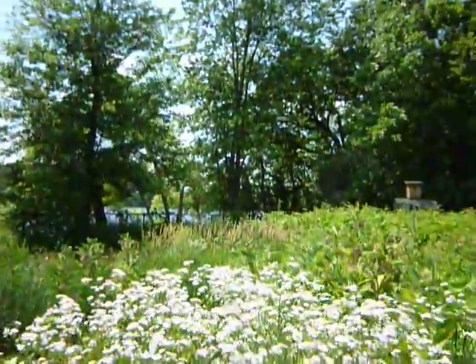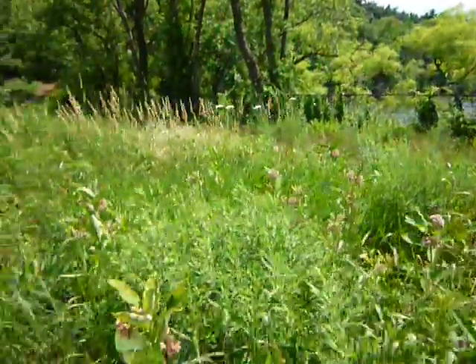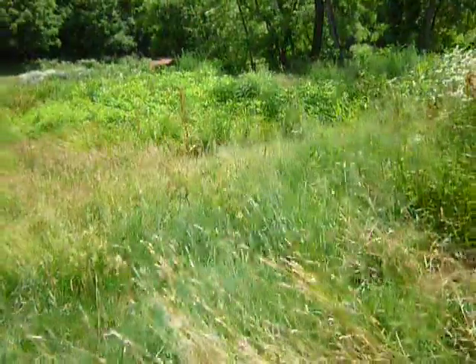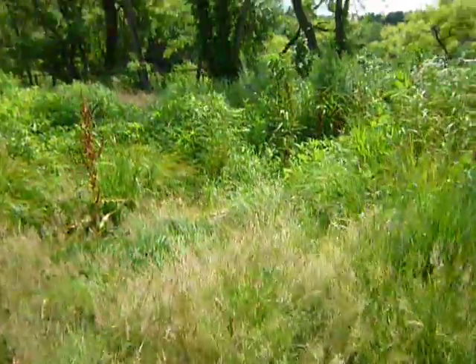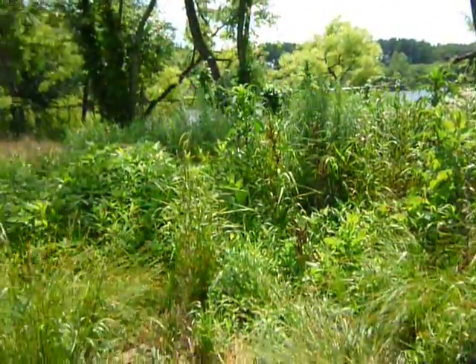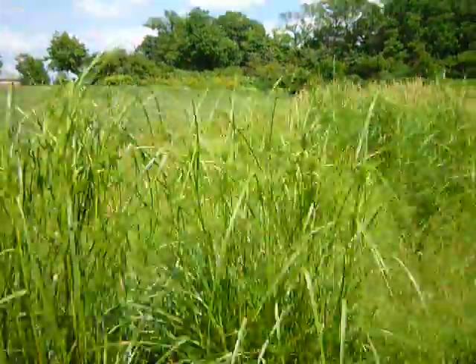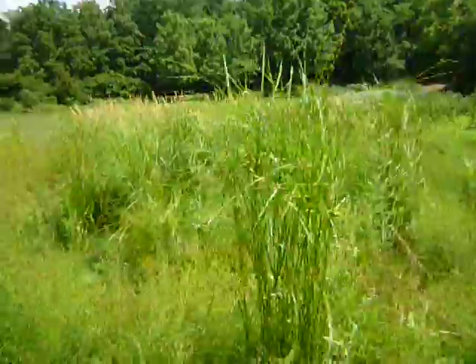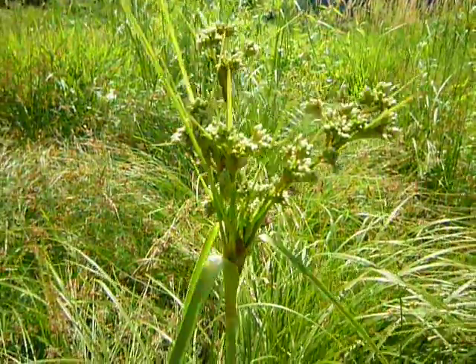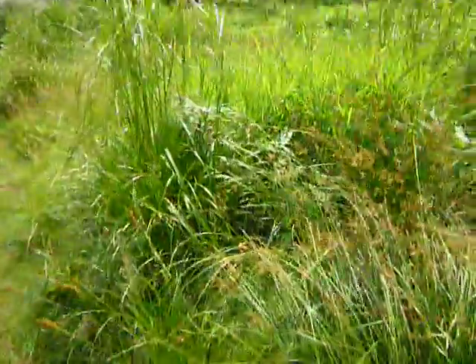Oh, there's a dragonfly! It always feels more humid among this sort of stuff too — there's just more moisture. Those are kind of interesting looking plants. Anybody know what those are? I don't. I need to learn more about plants and birds.